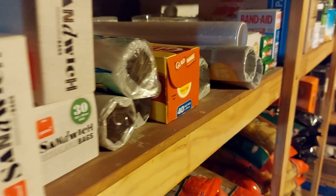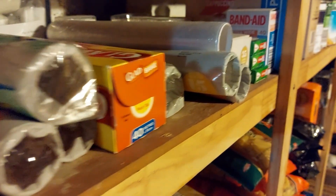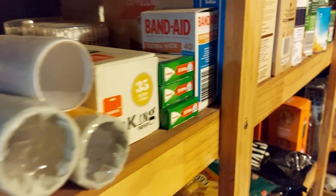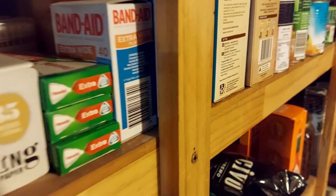Underneath our house we have the garage and a storage area. In the storage area I built these shelves where we store food. A little bit less than three years ago we started getting holes in the packets.